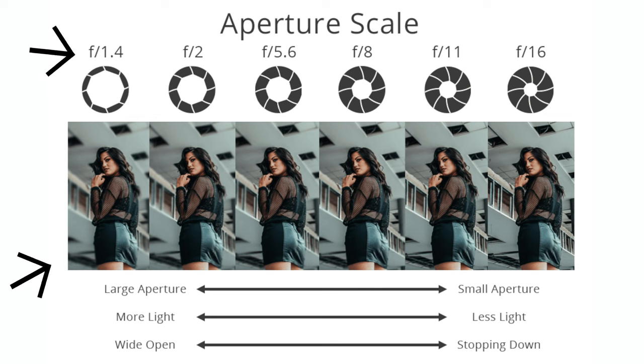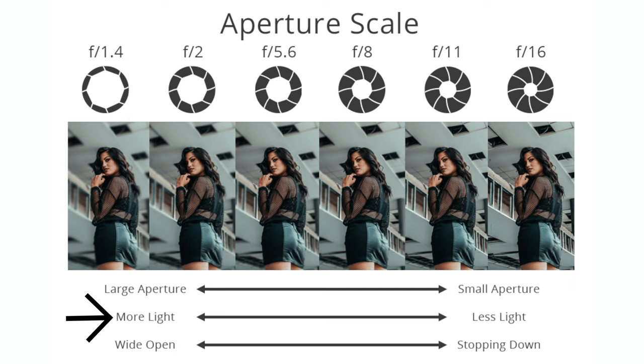The second part of the exposure triangle is your aperture. Your aperture controls your depth of field. Right now I'm shooting on the Sigma 30mm f1.4 — I believe I'm at f2 right now — and you can see that my background is blurred out. If you want a nice creamy blurred-out background, you lower your aperture. But if you want your background to be in focus, you raise your aperture. When you lower your aperture to get that shallow depth of field, you end up letting in more light into the camera. But when you raise your aperture because you want your background in focus, you end up letting in less light.